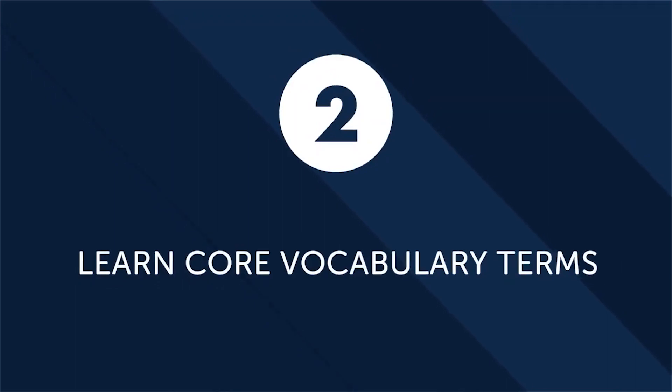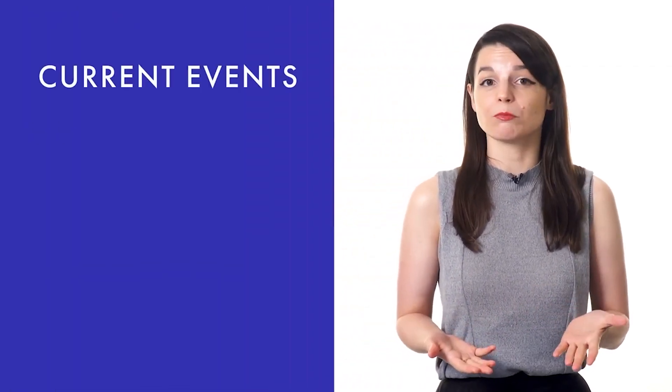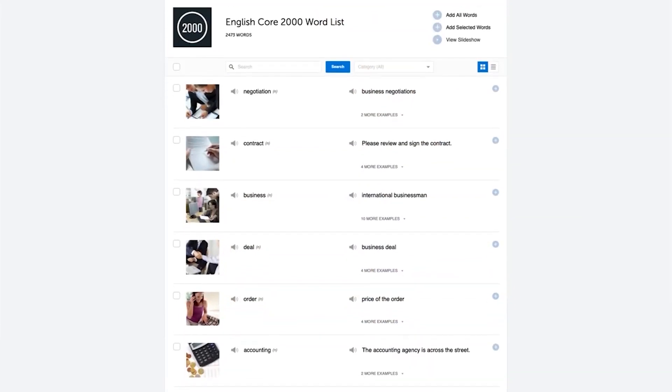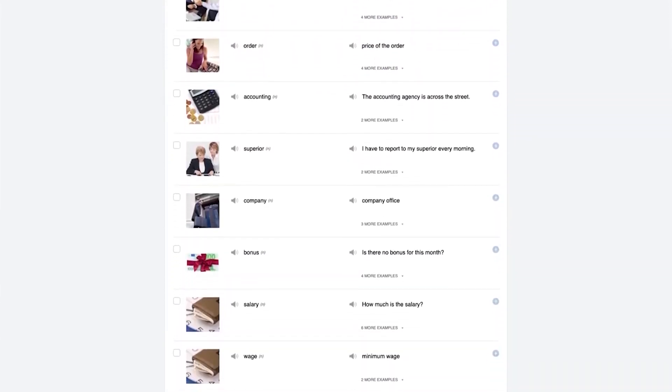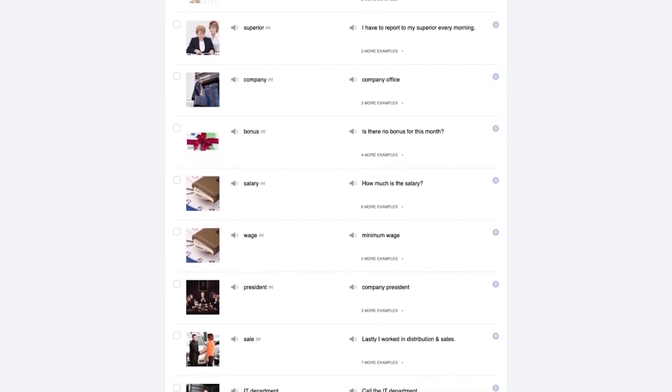Second, learn core vocabulary terms as quickly as possible. You don't need to memorize thousands of words to learn conversational language. In fact, with just a couple hundred words, you could have a very basic conversation. And by learning maybe 1,000 to 2,000 words, you could carry a conversation with a native speaker about current events, order in restaurants, and even get directions. Check out our 2,000 common words — our core list — all you need to speak fluently and carry a conversation.